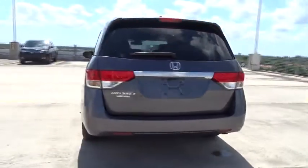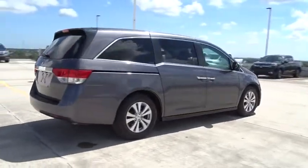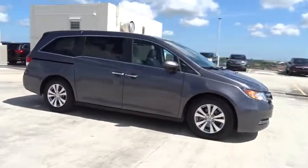This vehicle has less than 35,000 miles. Here are some of this vehicle's great options: backup camera, leather-wrapped steering wheel, leather shift knob, low tire pressure warning.